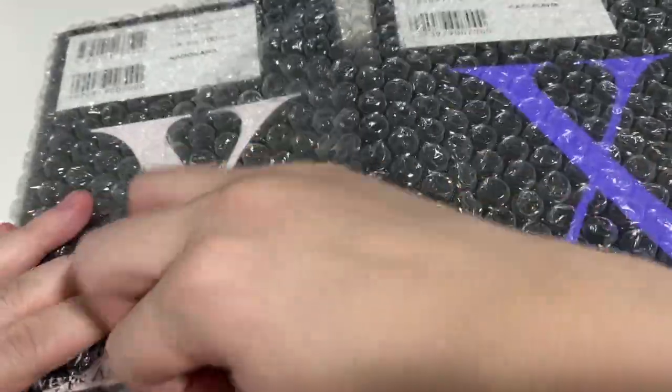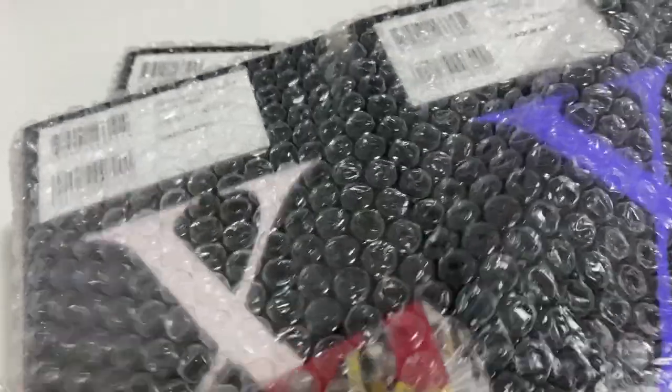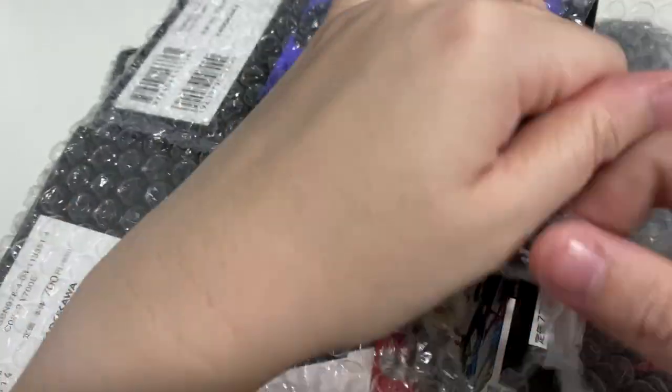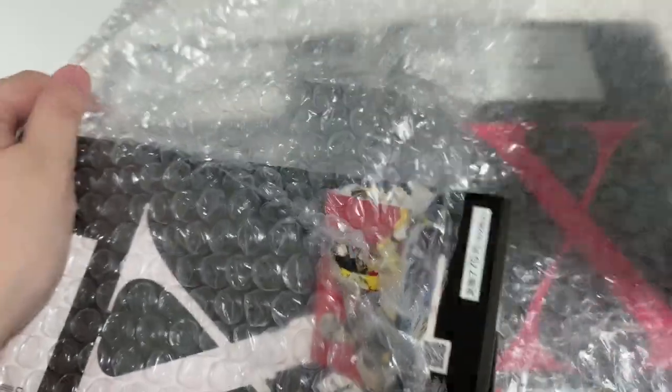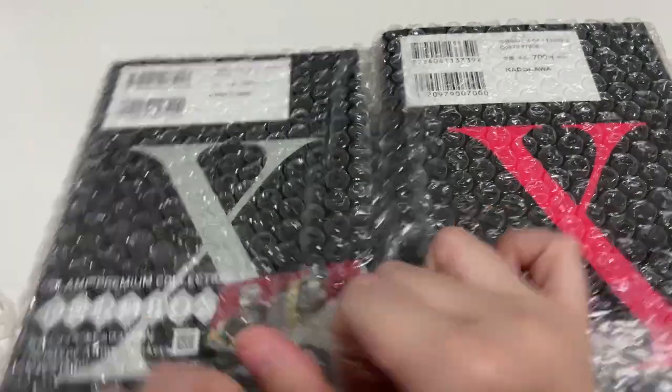I've taken the big box out. They come in, I think, 18 volumes. There's a volume that's like a half volume, so it's not fully the actual volume.